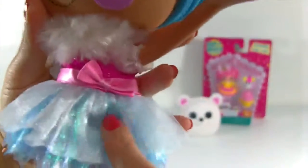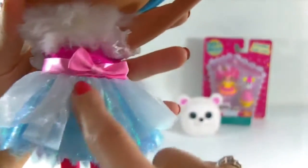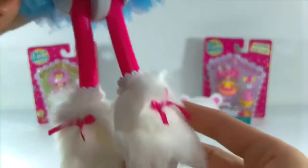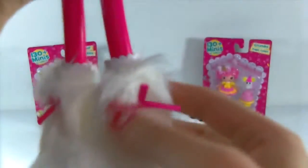Check out this cute dress - it's so pretty, blue, and sparkly, with a big pink bow here and of course her fluffy Eskimo scarf. She's got fuchsia colored leggings, and then these really cute fluffy boots with little pink bows on them.